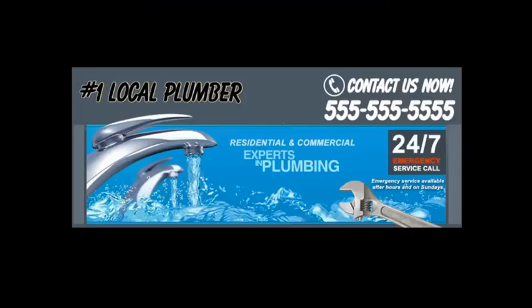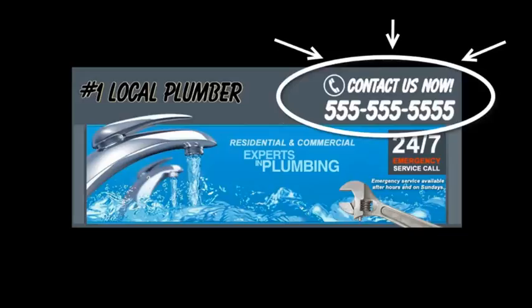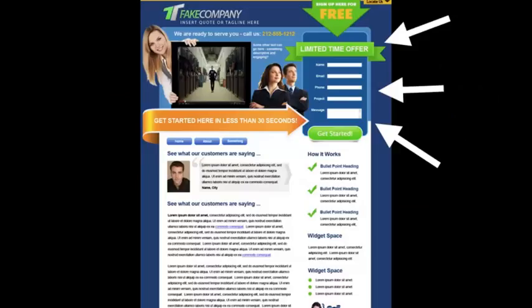Instead, you want to grab their attention and make them focus on what you want them to do, which is to get them to call you or fill out your contact form. Here's a sample header of one of our sites. As you can see, right on the top you have your phone number and a specific call to action — that means people won't have to guess what to do next or look around for your phone number because it's right there. You want to put the most important information above the fold, just like a newspaper. Put all your best content where people look first.